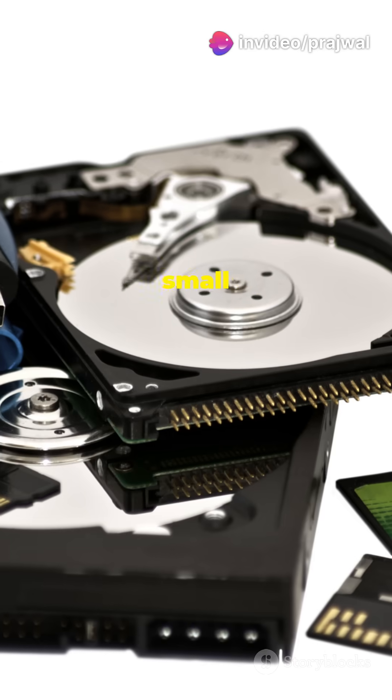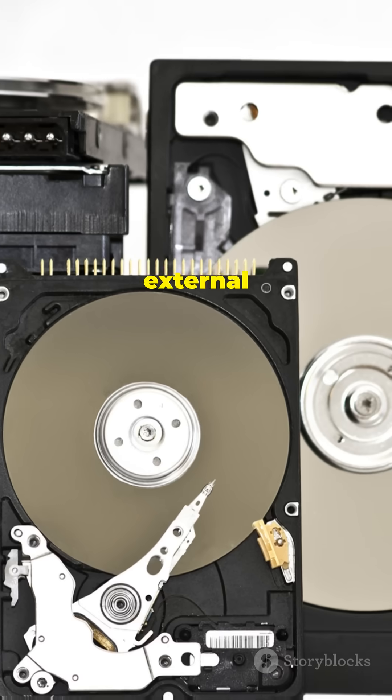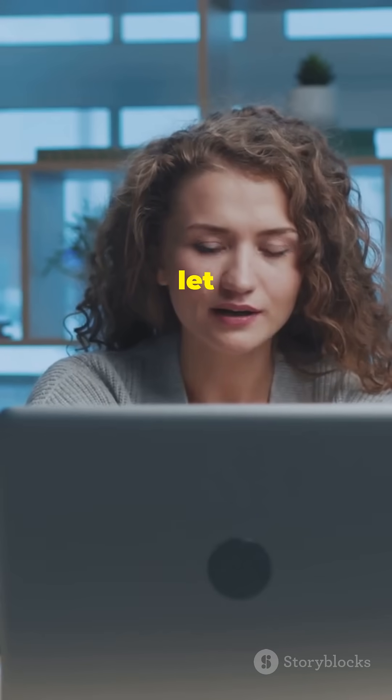So, whether you need something small and portable, big and reliable, fast and fancy, or just floating in the cloud, there's an external storage option for you. Now go forth and free up that precious computer space. And remember, don't let your files weigh you down. Happy storing.